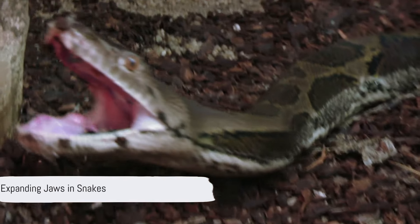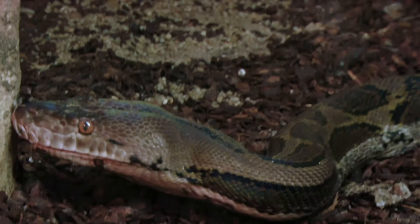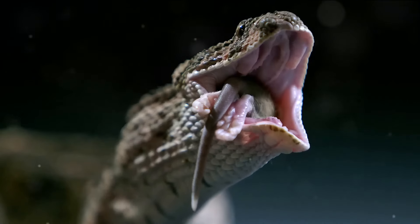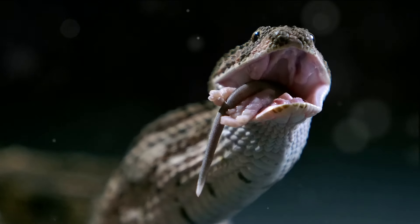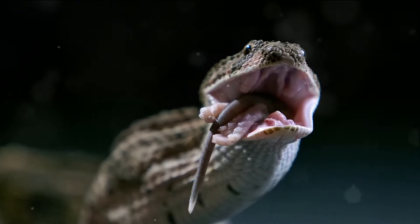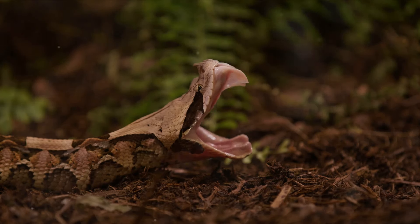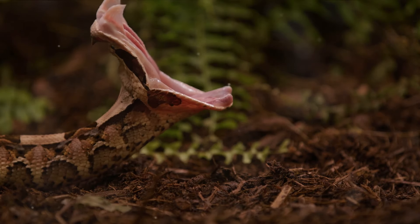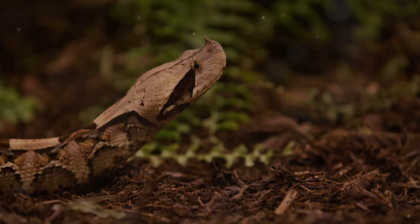Finally, we delve into the remarkable adaptation of expanding jaws seen in snakes like the pythonidae family. With a stretchy stomach and dislocating jaws, pythons can consume prey much larger than themselves. By expanding their lower jaw and utilizing specialized muscles, pythons maneuver each side of their jaw back and forth to swallow large prey whole. This incredible adaptation enables them to secure vital nutrients and survive long periods of fasting, showcasing the ingenuity of nature's designs.